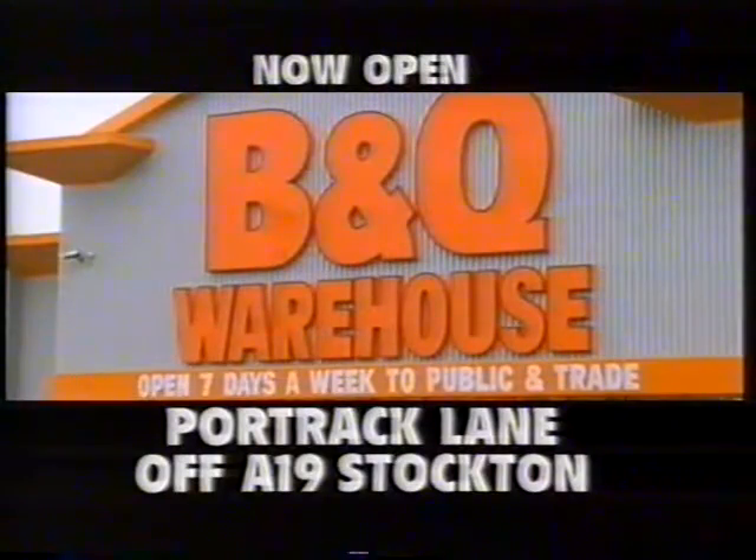And remember, everything is at low warehouse prices every day. The B&Q Warehouse Stockton — totally dedicated to home improvement. You gotta see it to believe it.